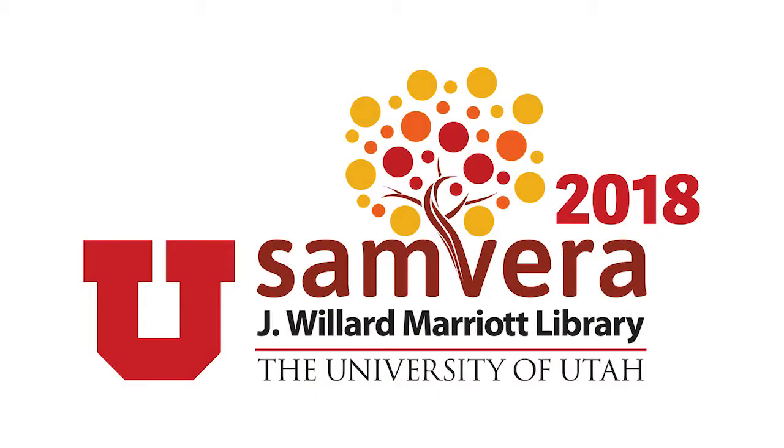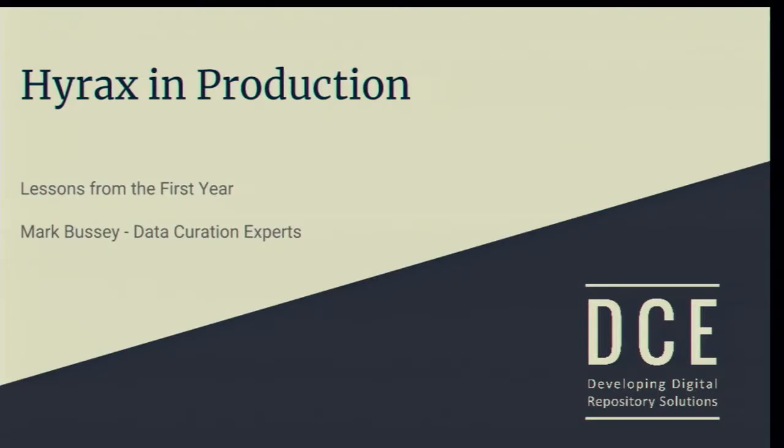I'm Mark Bussey from Data Curation Experts. For those of you who don't know us, we're a small development and hosting shop that specializes in Samvera, Hyrax, Blacklight, Spotlight, and all the related open source projects and technologies.